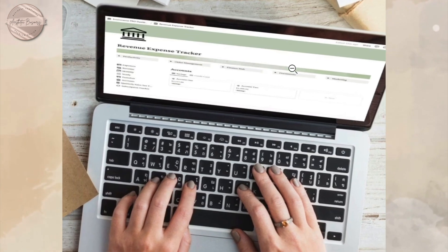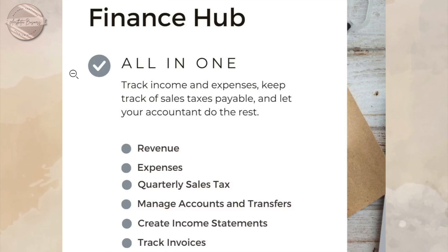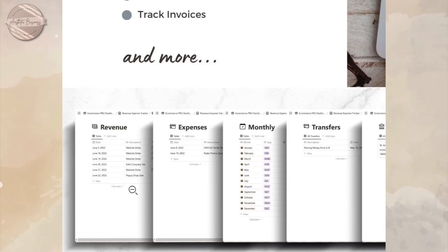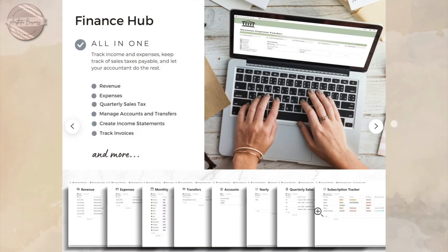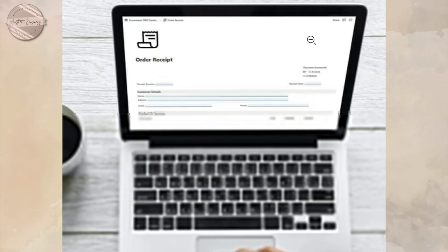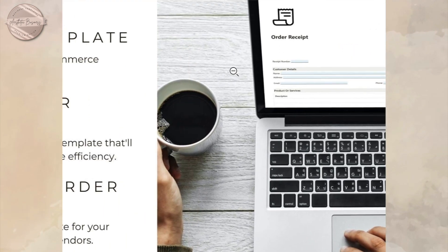Here is the finance hub. This is an all-in-one place to track your income, expenses, and sales, and to manage accounts. The next few template pages are for your receipts, sale orders, purchase orders, and invoices.